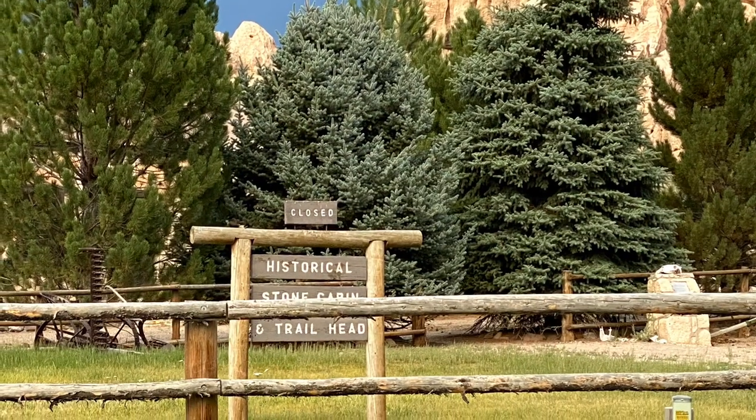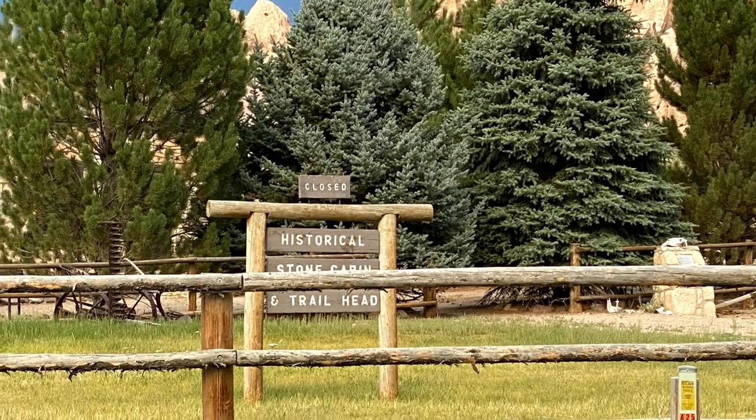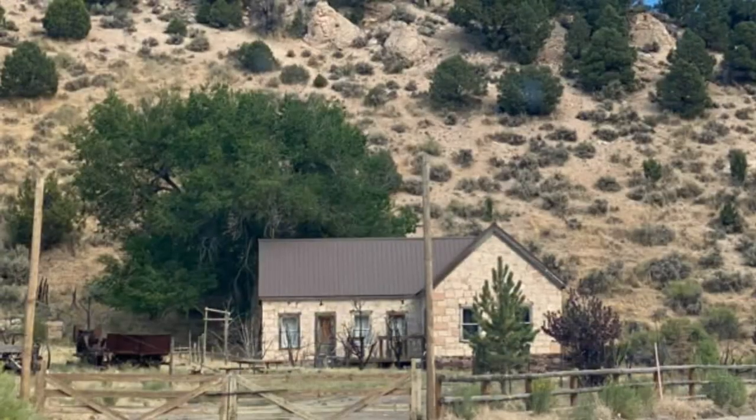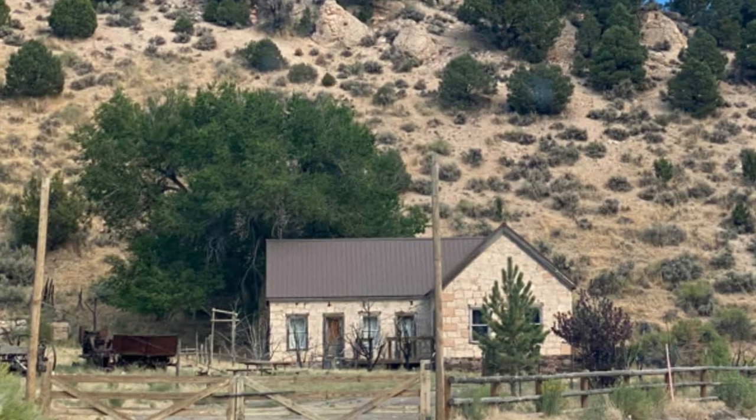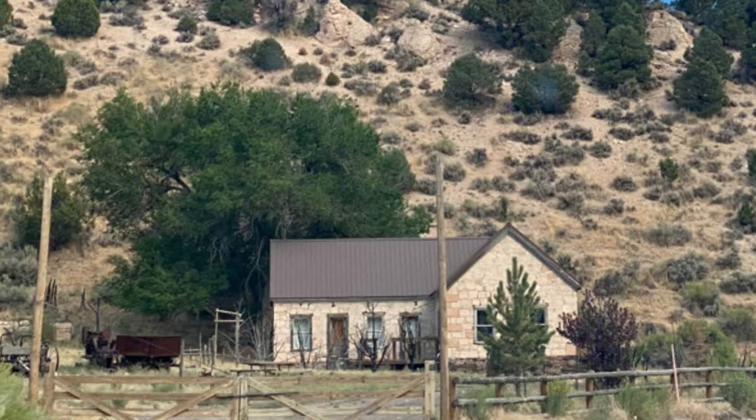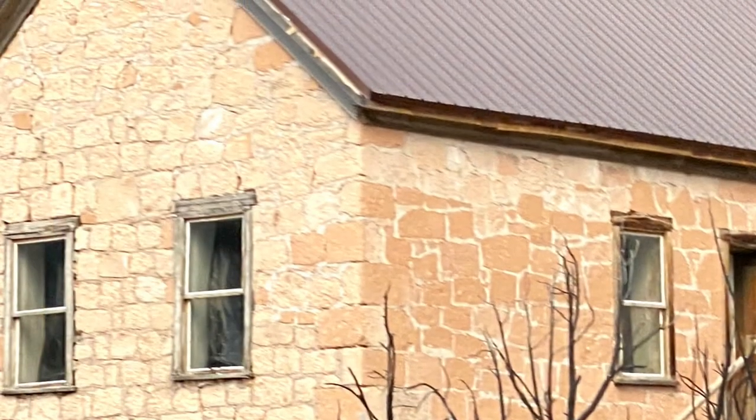We did get a little turned around on our way down the 12-mile paved road and ended up bypassing the campsite altogether. We realized quickly as the road got more and more remote, but it wasn't a total waste — there was wildlife at every corner and plenty of nature landscapes to admire.